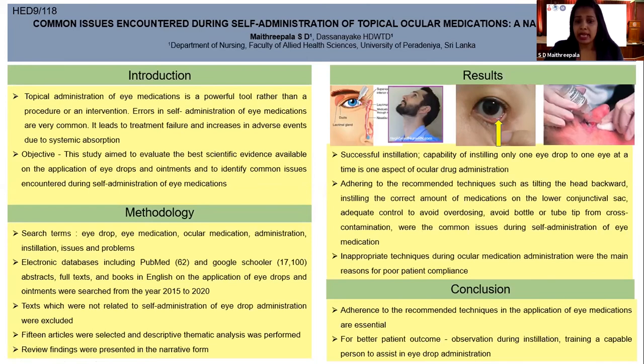In conclusion, adherence to recommended techniques in the application of eye medications is essential. For better patient outcomes, we need to observe the patient during eye drop administration, and training a capable person to assist in eye drop administration is also encouraged. Thank you.